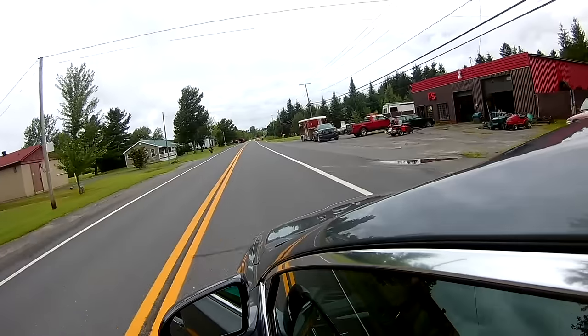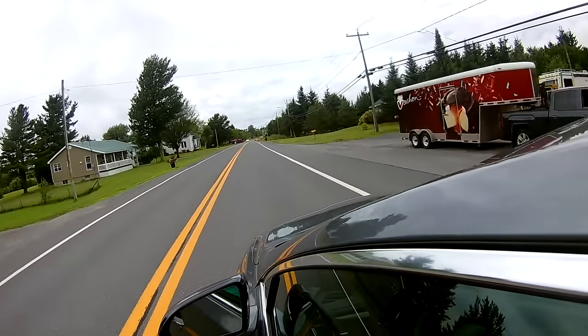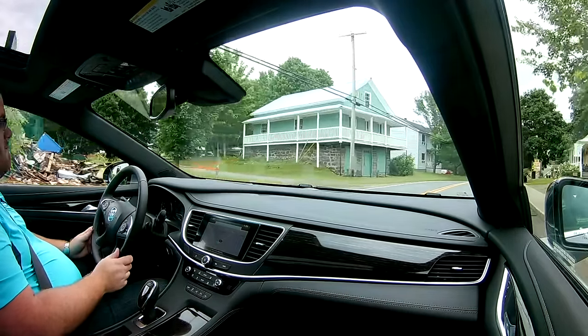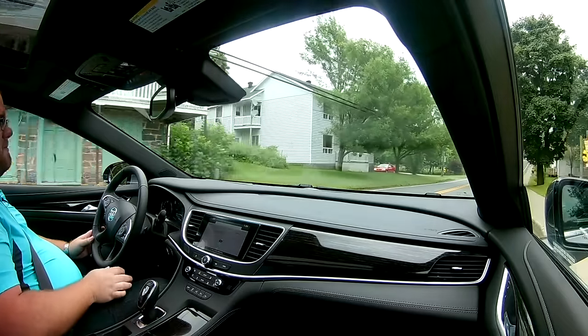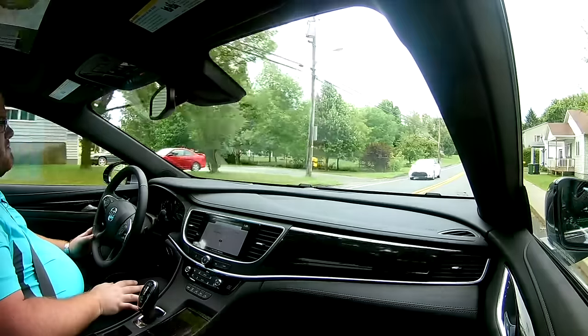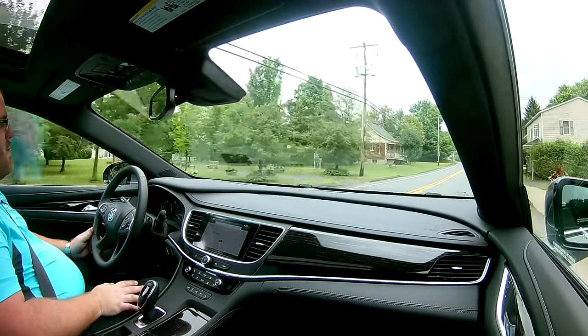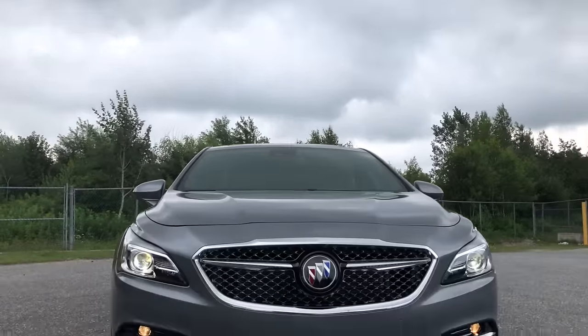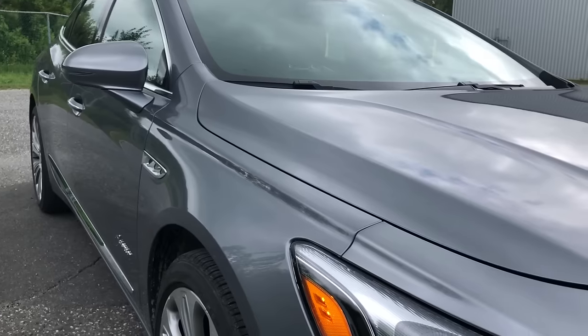The interior is quite quiet. It uses active noise cancellation through the Bose system, but it also uses better sound insulation than you'd find on other Buick models before. It is quiet, especially along here doing 50 km/h. Certainly not S-class quiet, but when you get onto the highway it does make a difference. You can tell there is better sound management on the inside of this vehicle — it's quieter than other recent vehicles we've driven that had nothing in terms of sound insulation.